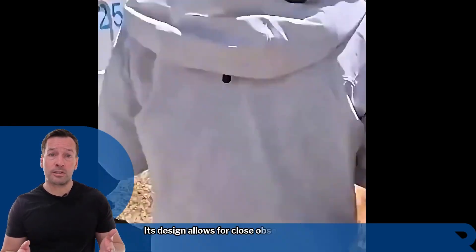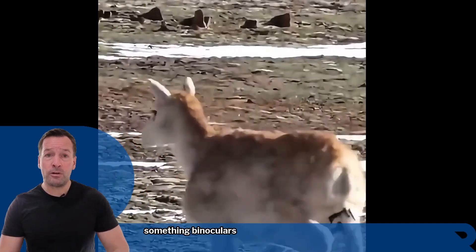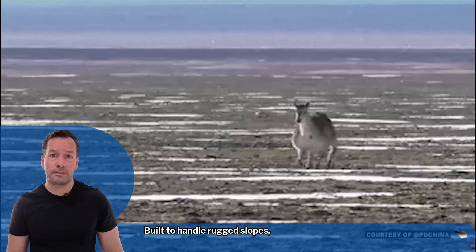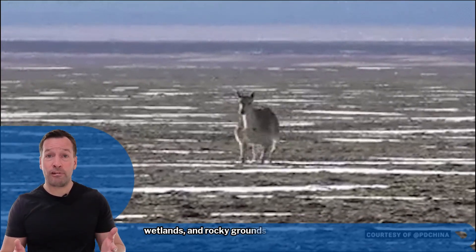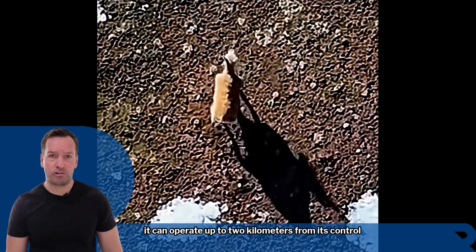Its design allows for close observation without disturbing natural behaviour — something binoculars and human presence can rarely achieve. Built to handle rugged slopes, muddy wetlands, and rocky ground, it can operate up to 2km from its control point.